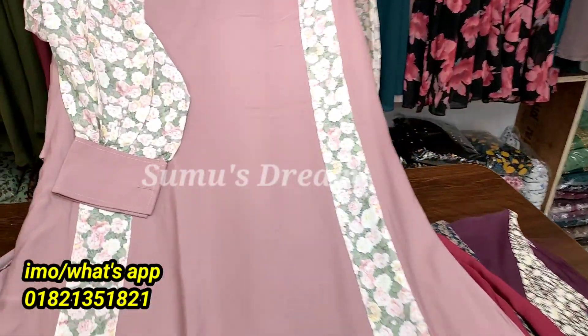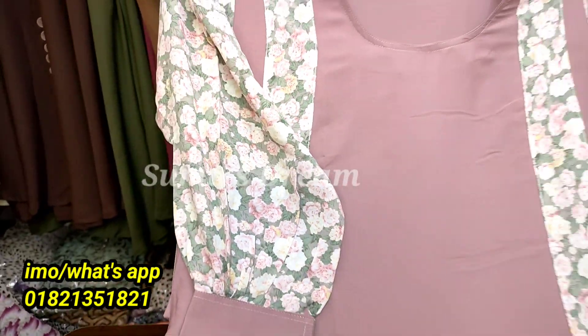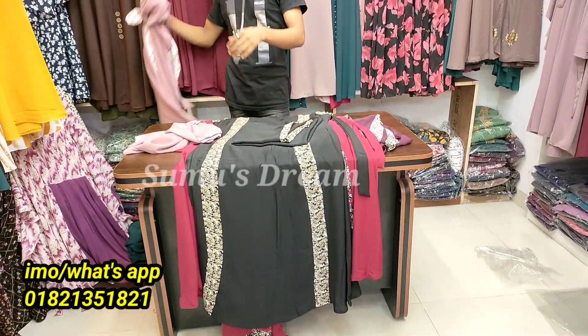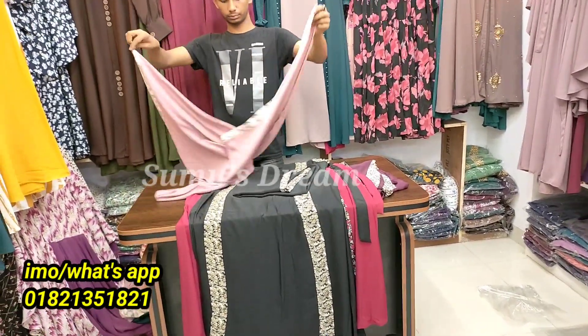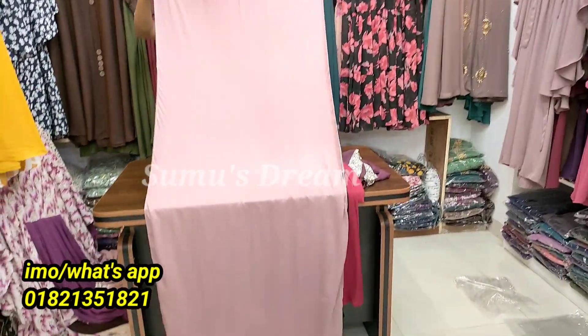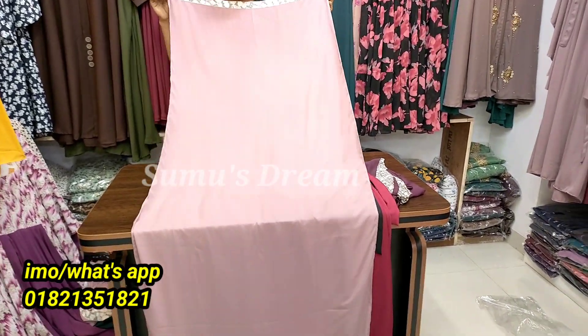The paint is close to the finish of the paint. The paint is very beautiful. The body is free and you can also use the matching hijab. The fabric is very beautiful and you can also use the fabric.